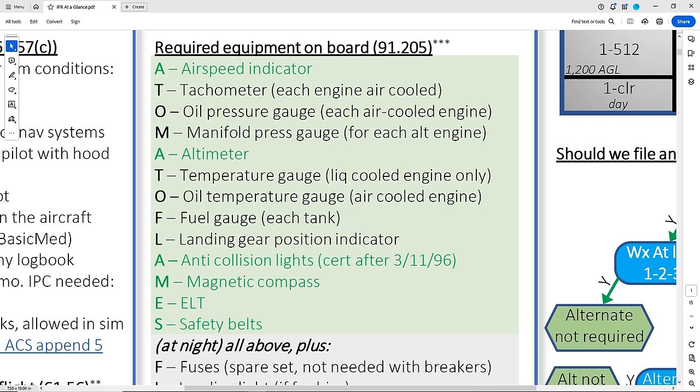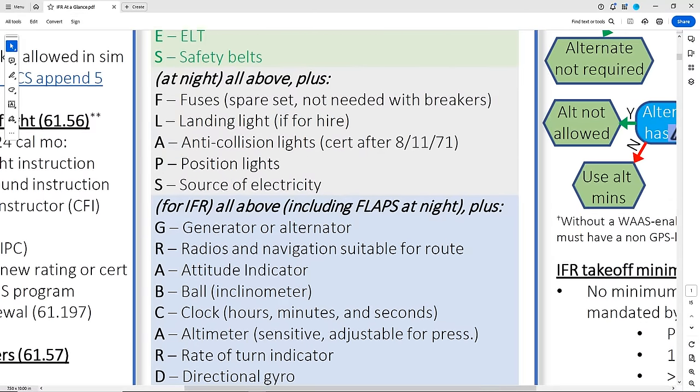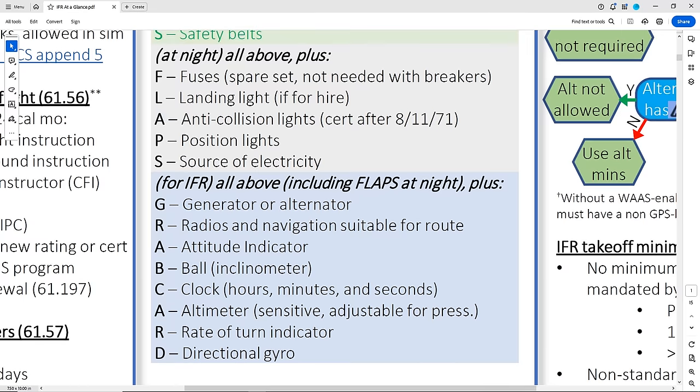Now let's add an engine, like for a Cessna 172. In addition to those six things, we need a tachometer, an oil pressure and temperature gauge, and a fuel gauge. You can work up to other required equipment for your aircraft too, such as landing gear position lights if you have retractable gear. So those are our daytime VFR requirements. The next box is additional night equipment required. Use the acronym FLAPS — and realize that fuses are not usually needed because many aircraft use breakers. The landing light is only required if the flight is operated for hire. And the anti-collision light requirement, while a repeat from above, has a different grandfather date in 1971.